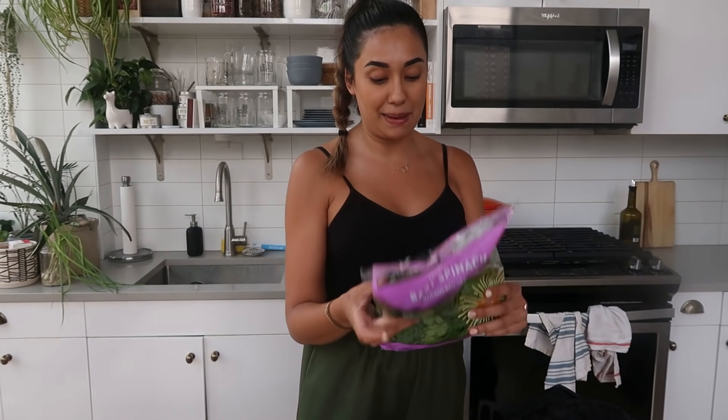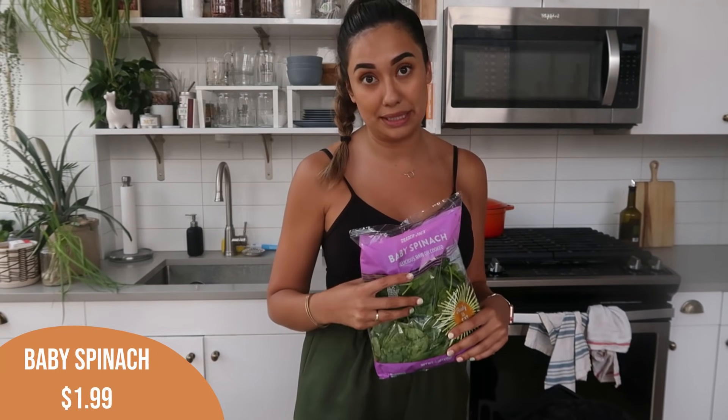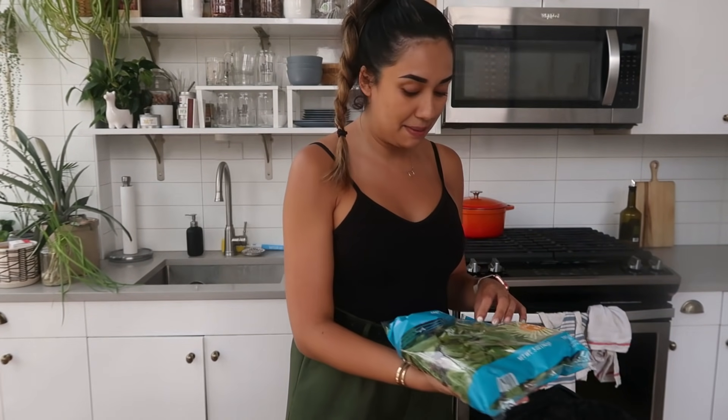Also got some bags of greens this week. I've been doing a lot of salads, especially since it's been so hot and humid here in Chicago — it's either pouring with rain or really hot and humid. I got a bag of baby spinach, which I also like to put in my smoothies. I also got a bag of spring mix since they didn't have any romaine this week, but this will still be great for salads.